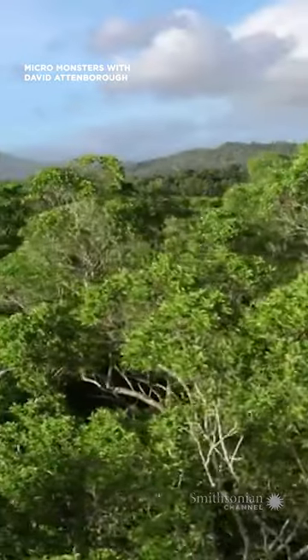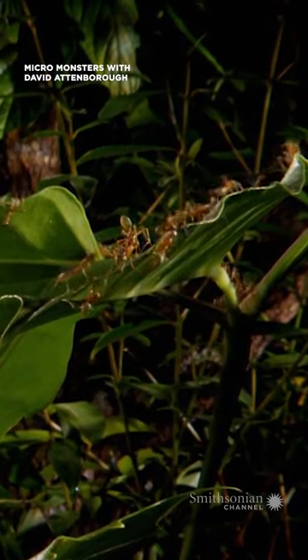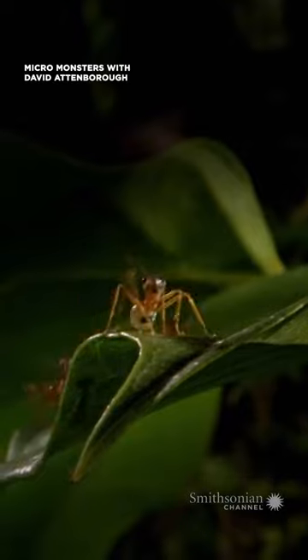In the rainforests of Australia, green ants live in groups of up to half a million. This family consists of just a few hundred ants, and they're searching for a place to build their home.